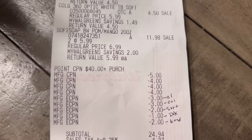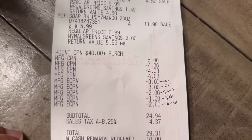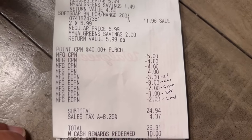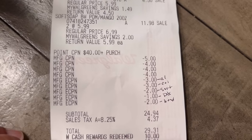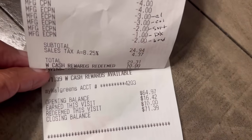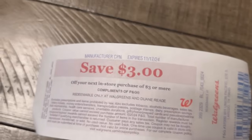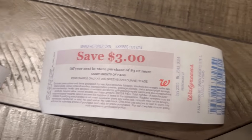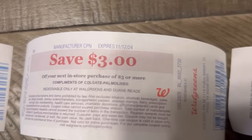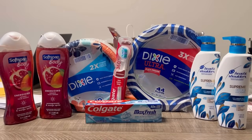That left my subtotal at $24.94 when it should have been $21.94. After tax, $29.31. I used my $10 in Walgreens cash - I wasn't expecting to spend that much - and paid $19.31 out of pocket. I did get back my $16 in cash rewards plus 42 everyday coins, and got back $3 registry rewards for Head & Shoulders, $3 for Colgate, and $3 for Dixie plates or Soft Soap.